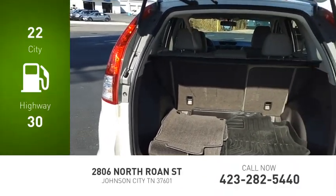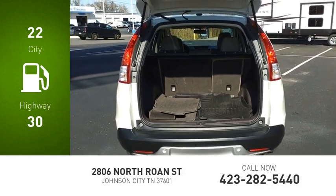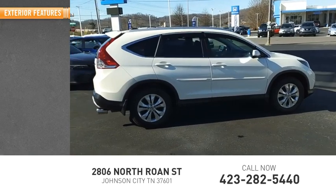Great fuel efficiency saves you money by requiring fewer trips to the gas station. This vehicle has less than 80,000 miles. Here are some of this vehicle's great options: